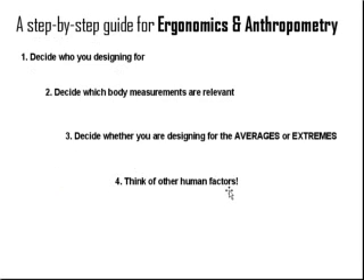In the next video, I'm going to go through in detail, step by step, how you can design a product by taking into account ergonomics and anthropometry. So stay tuned for the next video, and thank you for watching.